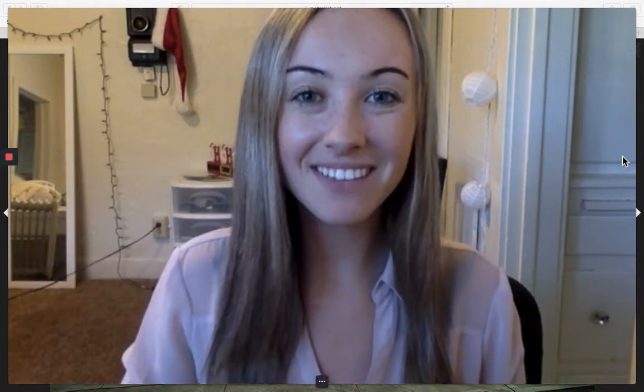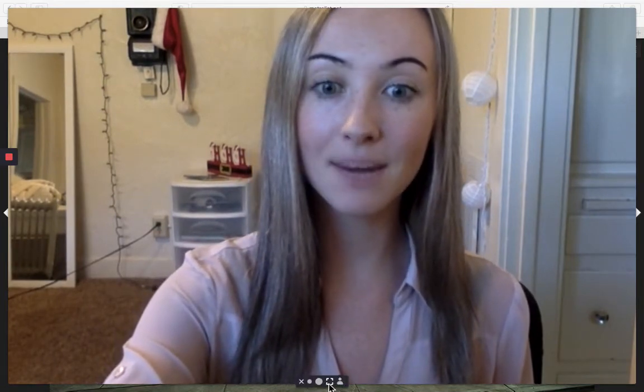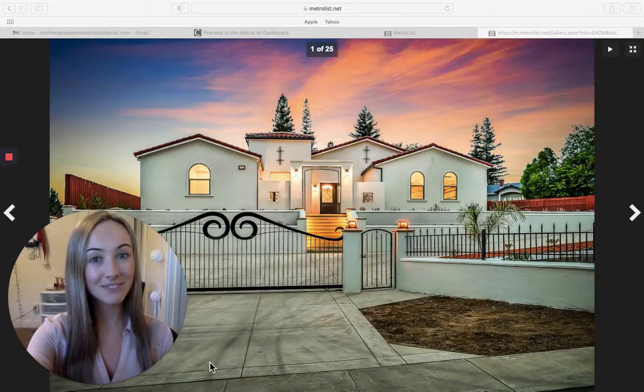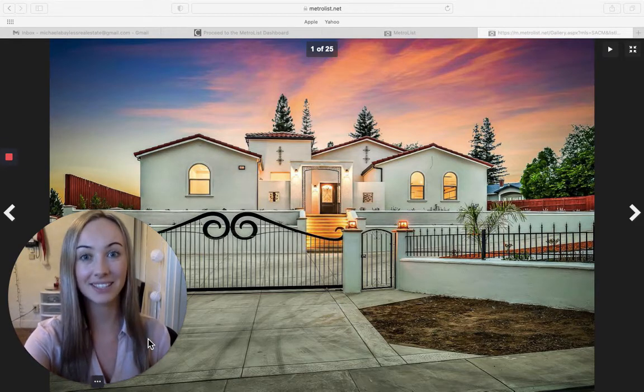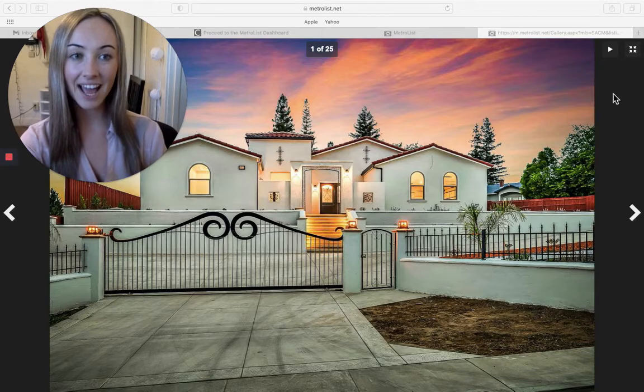Hey everybody, it's Mikaela Villas from Better Homes and Gardens and today I'm going to be showing you what you can get for a million dollars. We're going to be looking at a home in Fair Oaks. Please like, subscribe, and comment — leave in the comments what neighborhoods you want me to do. There's a lot of homes going for quite high numbers in the Sacramento Placer County area, so let me know what you'd like me to do. Let's get started.